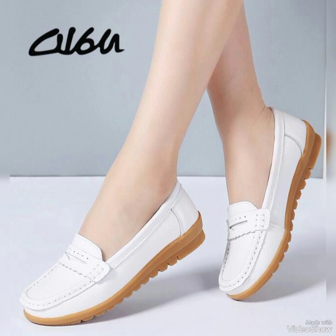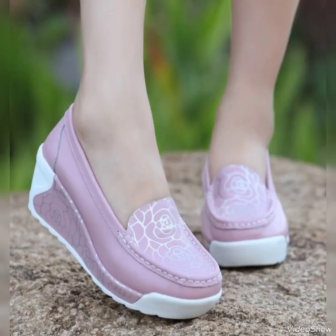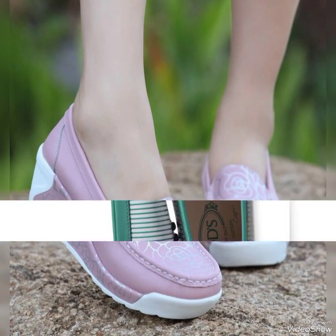You can buy these very trendy, stunning, and outstanding leather thick sole boots online from Amazon.com, AliExpress, and Alibaba.com. If you are loving these boots, please do like my videos.